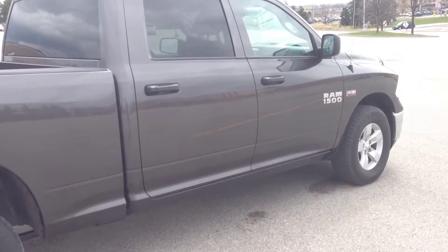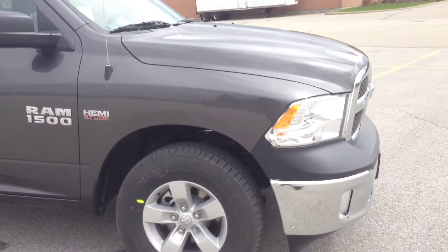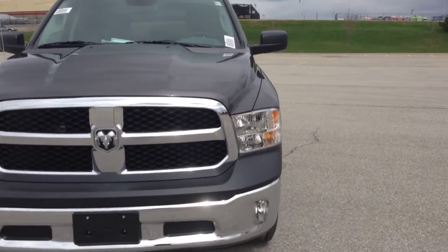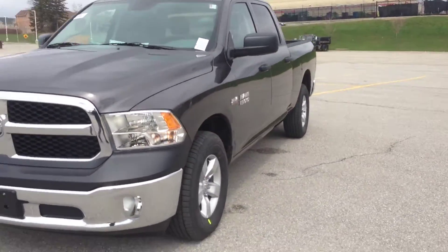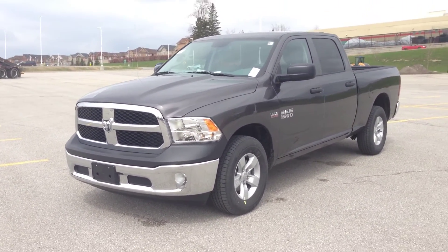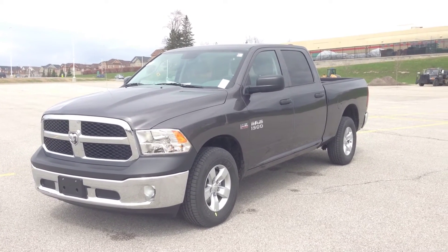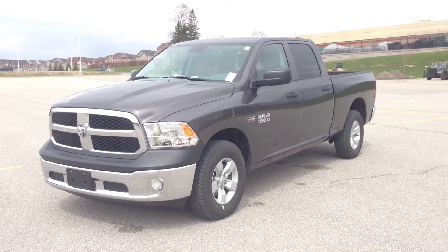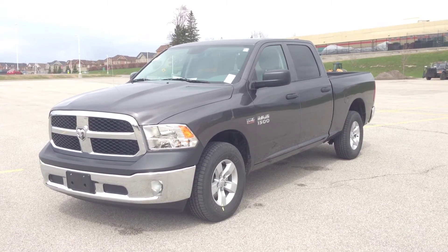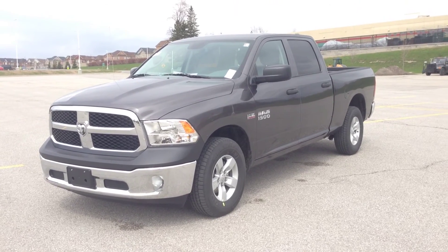This is the Ram 1500 Tradesman crew cab with the Hemi 5.7-liter V8 and the six-speed automatic transmission — tons of power and tons of torque. Come into McIver Dodge Jeep, located at 17615 Yonge Street in Newmarket, Ontario. Talk to our salespeople, or call us at 1-800-803-8831, or visit us online at www.McIverDodgeJeep.com. Thanks guys, come in today!